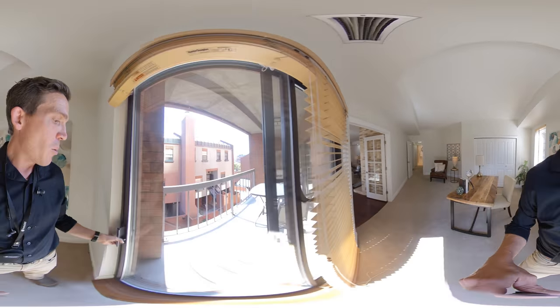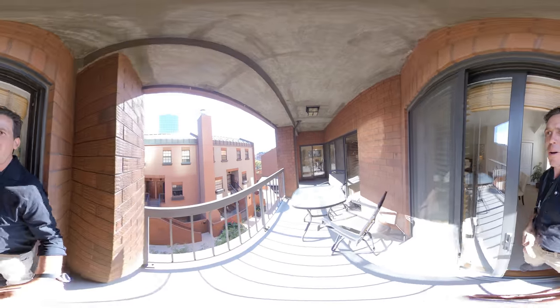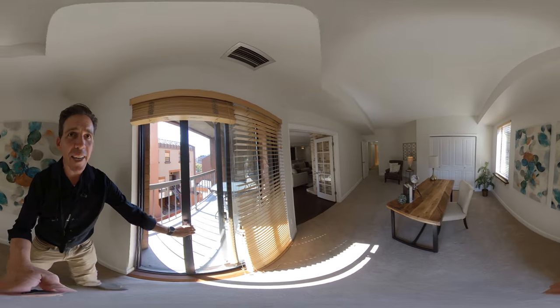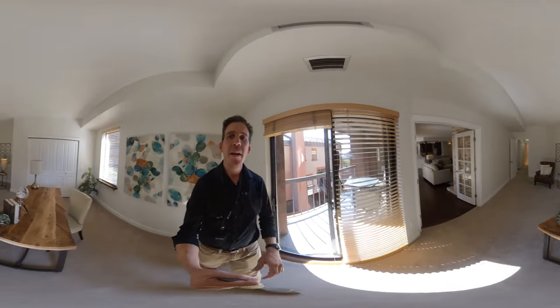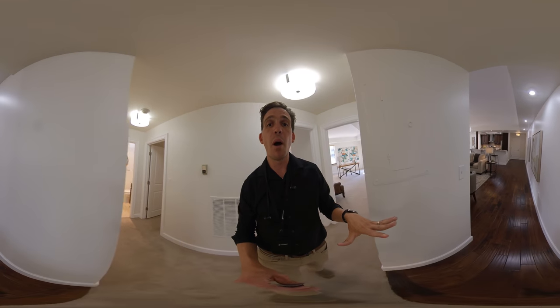The office also has a slider back to the patio, so you have four sliding glass doors that go to this patio. That concludes the tour of the inside of this unit. We do have two covered garage spots that come with this unit.